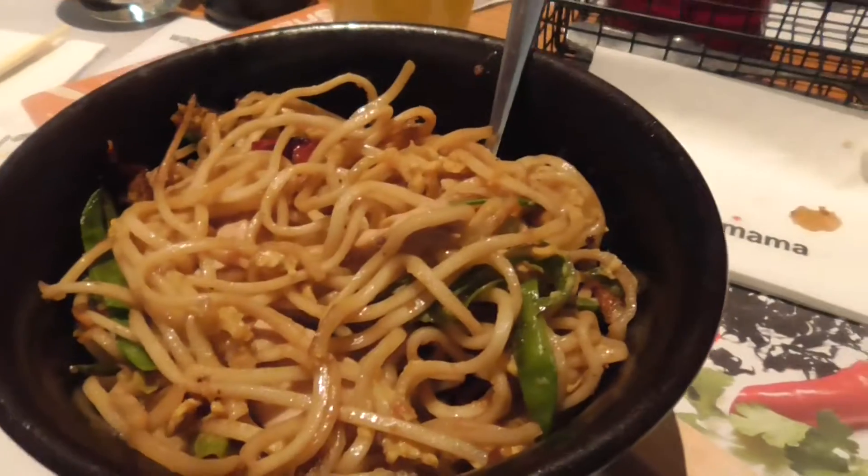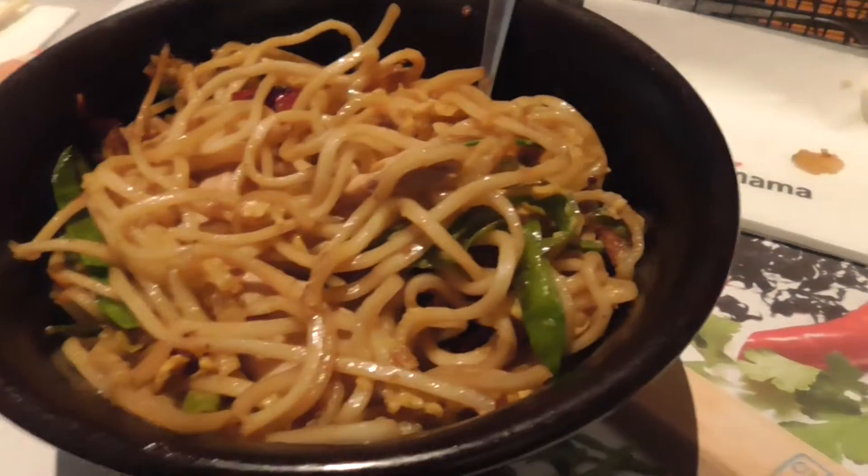We've had our starters and then we've got the mains as well. It's yummy.